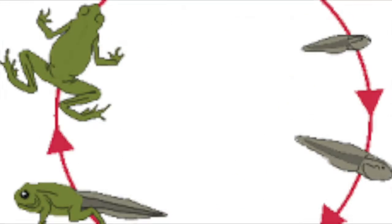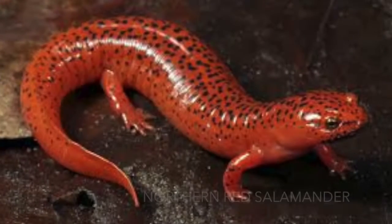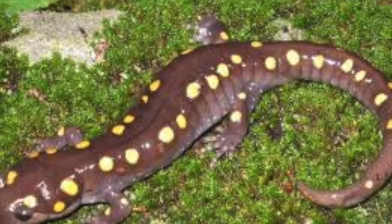Our animal is an amphibian. Amphibians go through complete metamorphosis, meaning they at first live in the water, then mature to live on land and water. When they mature, that means they have completed metamorphosis.